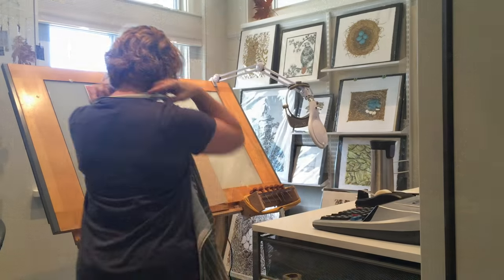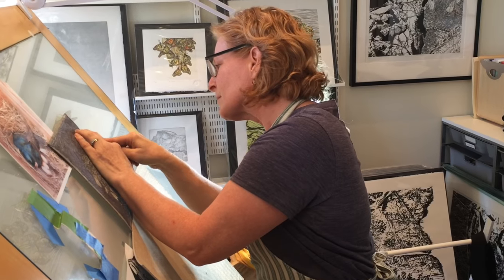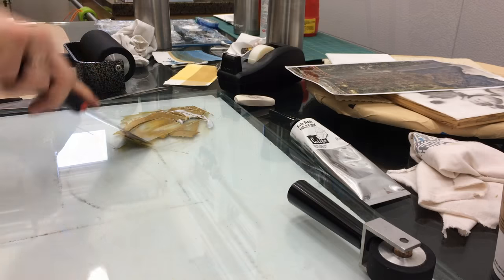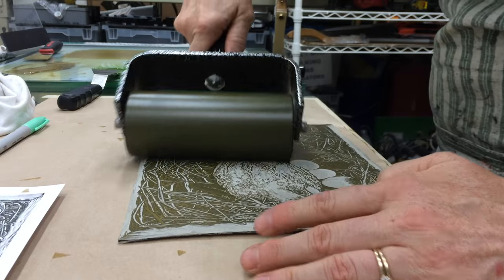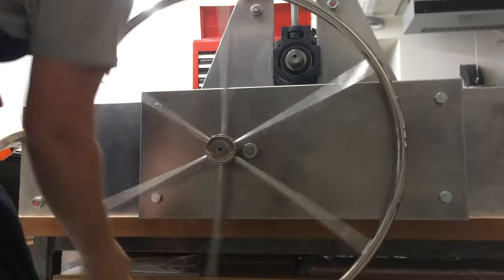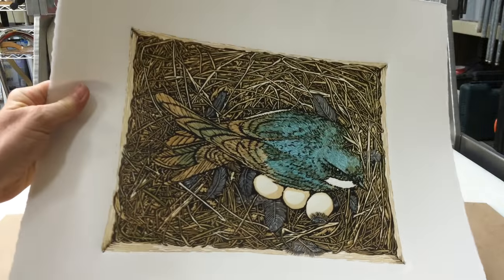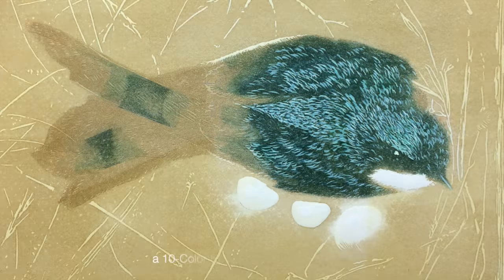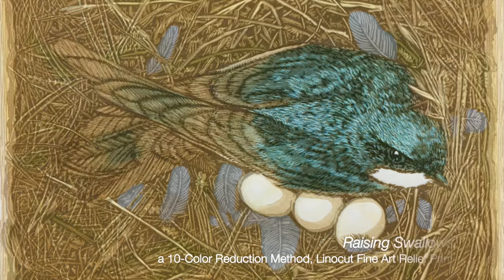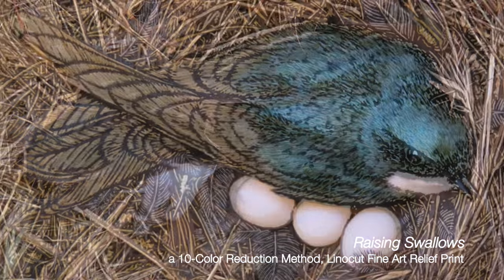Inspired by Yosemite Audubon's efforts, local artist Monique Wales raises birds of a different sort from inside her studio. Monique has created this limited edition fine art relief print as the new face of Yosemite Audubon's nest box program. The first three donors of $1,000 or more will receive a custom framed original, "Raising Swallows," hand delivered by the artist as a special thank you gift.